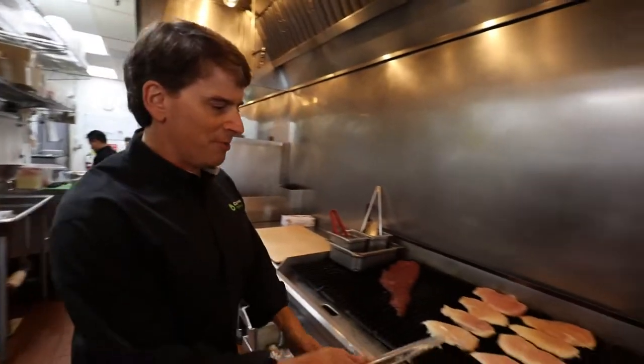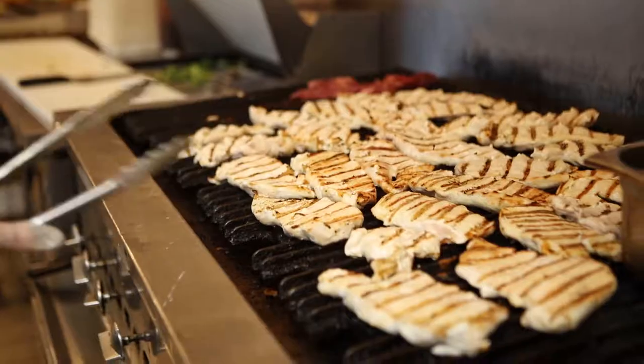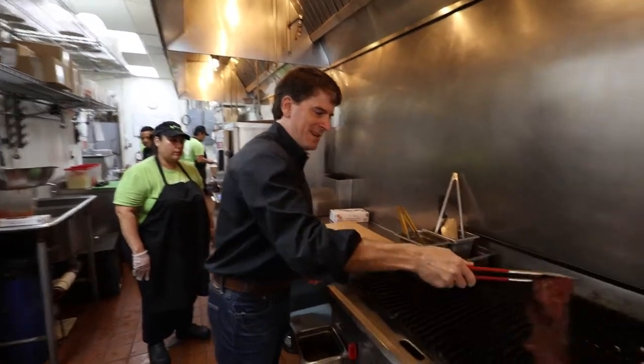This grill is where we char boil. We're always cooking fresh chicken throughout the day. Flat meat, sirloin steak, grass fed.